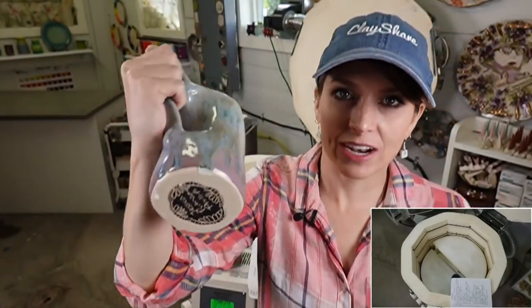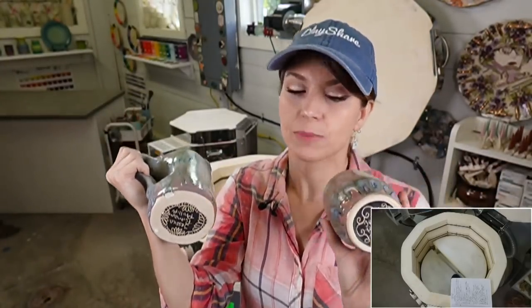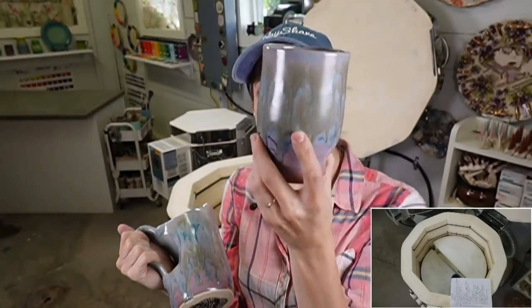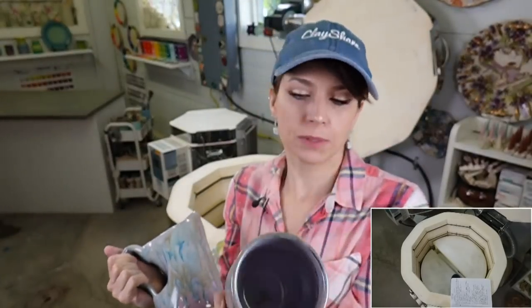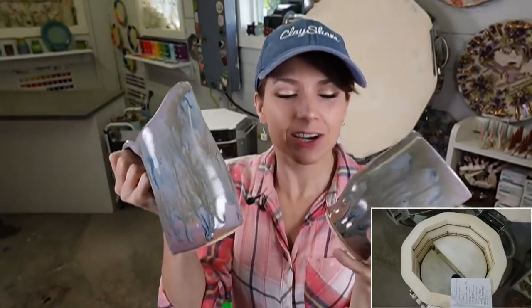I like smooth bottoms! I did a cup in the same glaze combo — Mako lavender mist with muddy waters on top — just because I like it and think it's beautiful.